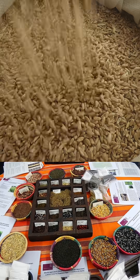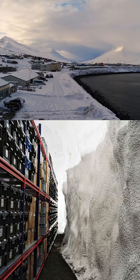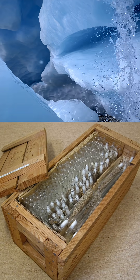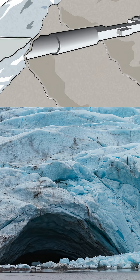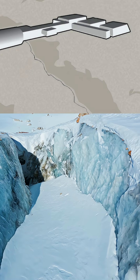Seeds from nearly every country on Earth are frozen here, in vaults kept at minus 18 degrees Celsius — minus 4 degrees Fahrenheit — buried beneath billions of years of rock and protected by Arctic permafrost.